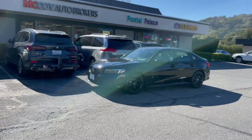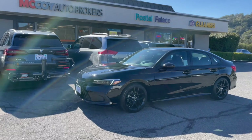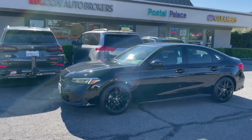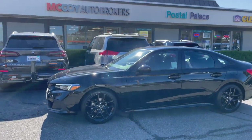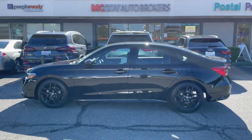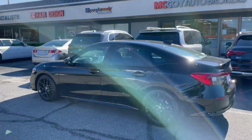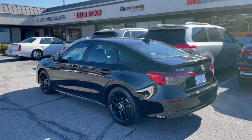All in all, the Honda Civic Sport is newly refined and more competitive than ever in the compact car segment. Consider McCoy Auto Brokers today, Yelp's number one rated auto broker in Marin County. Follow us on Facebook, like our page on Instagram. Thanks for tuning in and we look forward to connecting with you.